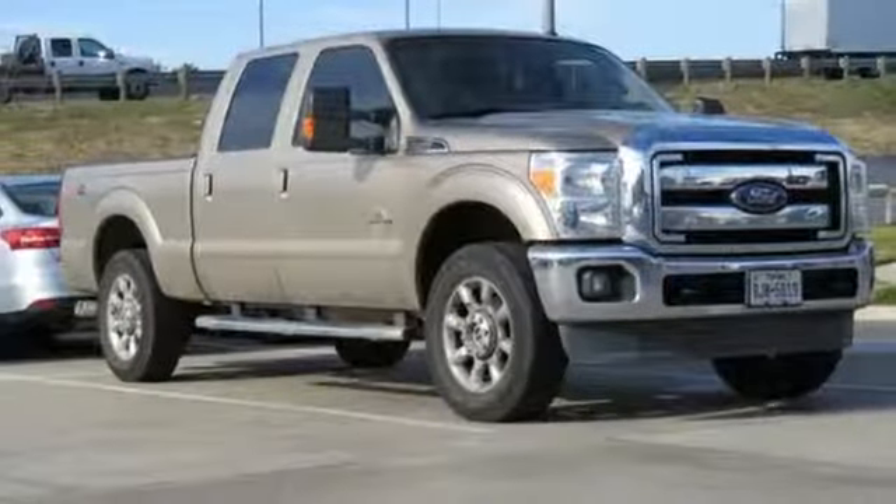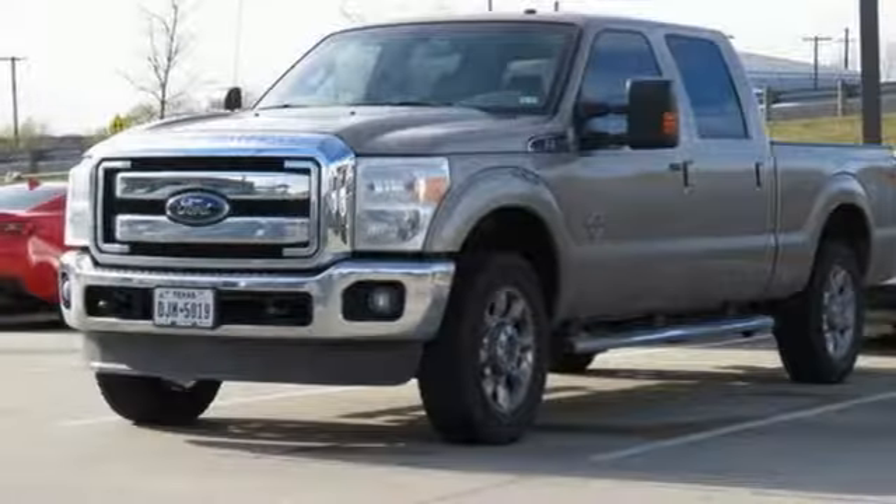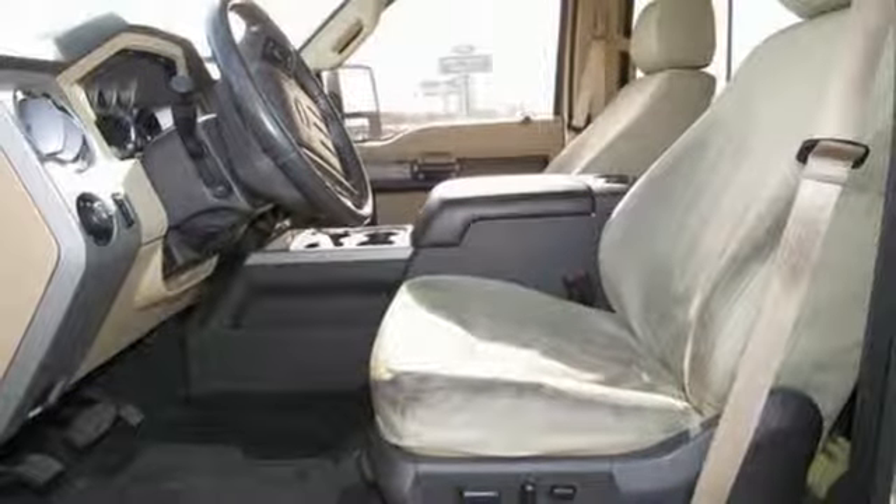Car and Driver remarks, the full-size truck world remains wedded to the idea that bigger is better and that too much power will never be enough. Every generation has its Ford. This one's yours.